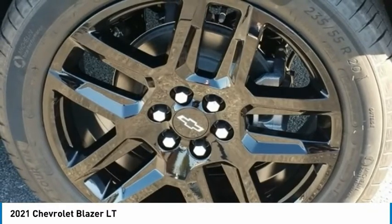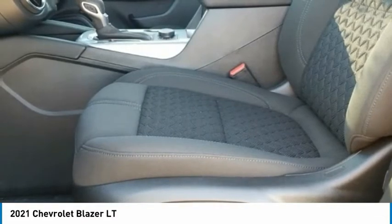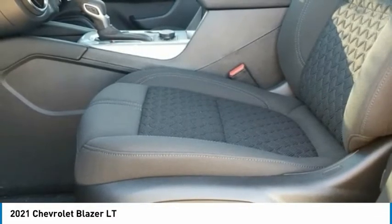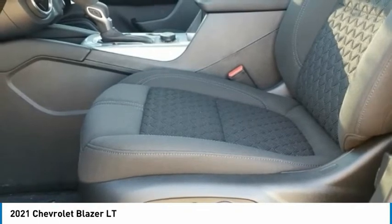Auto High-Beam Headlights, Automatic Temperature Control, Black Roof Rails, Brake Assist, Body Color Bumpers, Child Seat-Sensing Airbag, Compass, Convenience and Driver Confidence Package.